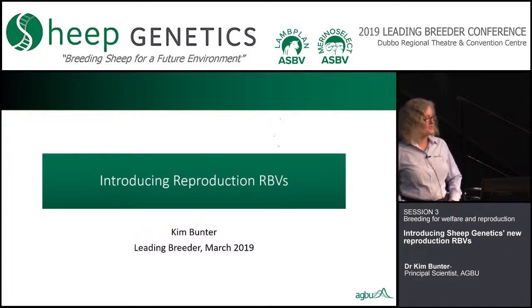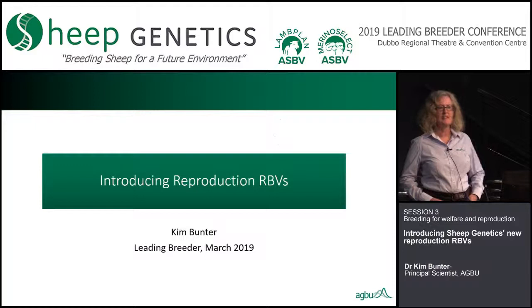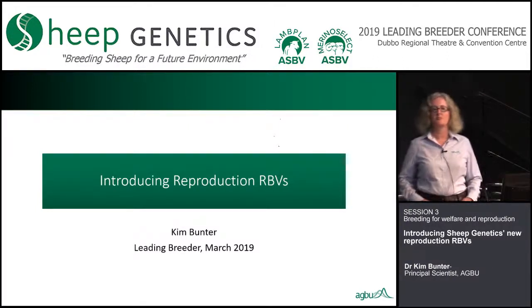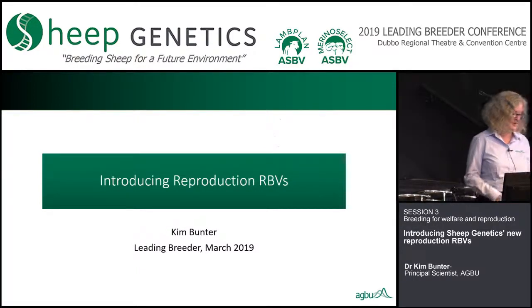I heard I'm doing this talk because I'm the most dispensable person in our building, but I'm actually really happy to be talking about reproduction RBVs because it's been an outcome of a lot of work from a lot of people — all the way from breeders in the industry through to the output from sheep genetics.